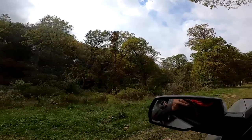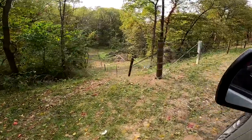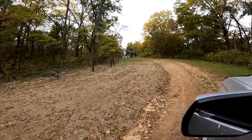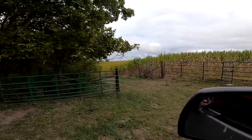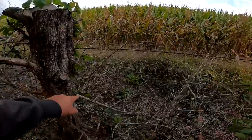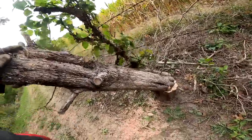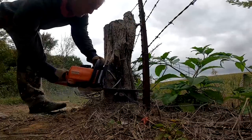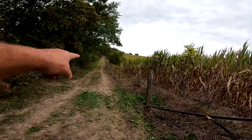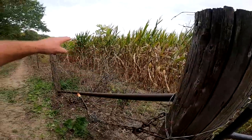It looks like they got everything pretty much done fence-wise. Can you see it? It starts here, goes down the hill — the gate's not hung yet — and it goes straight up that mountain there. Good and wide here. I've got nine stumps throughout here that I need to get out so we can put new wire on.